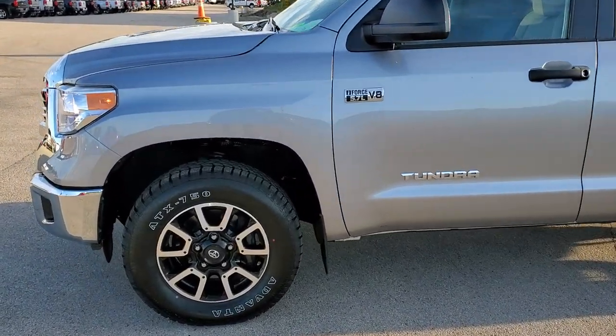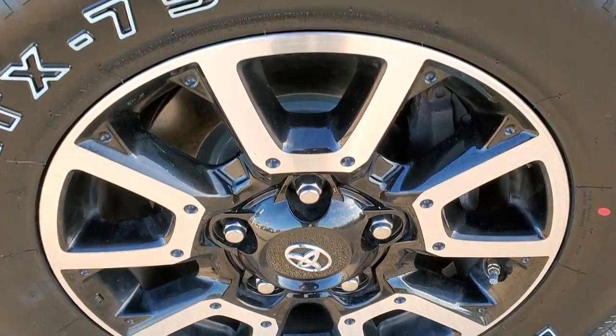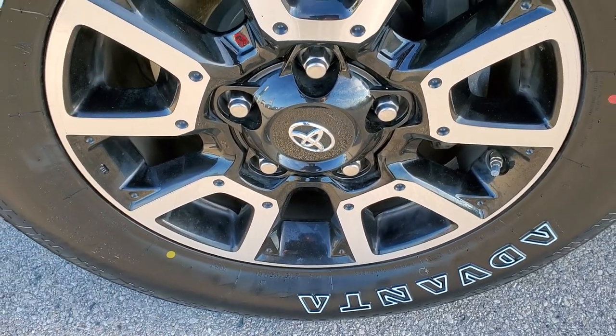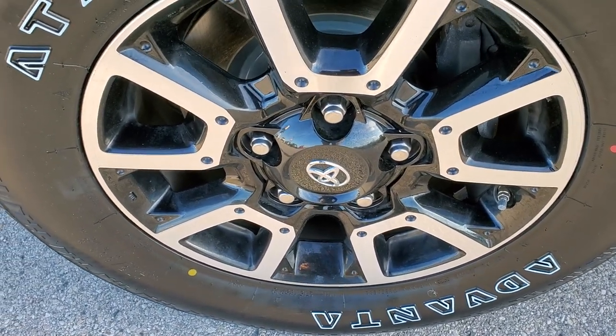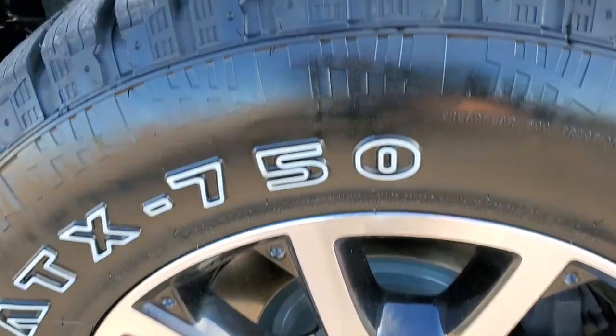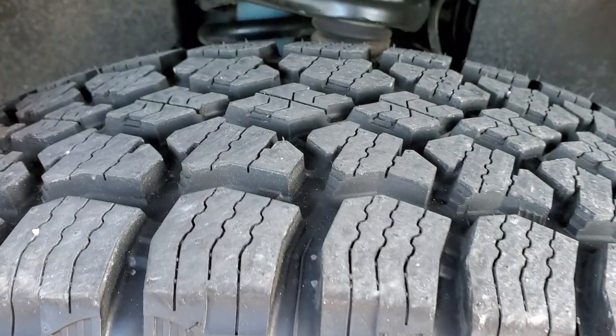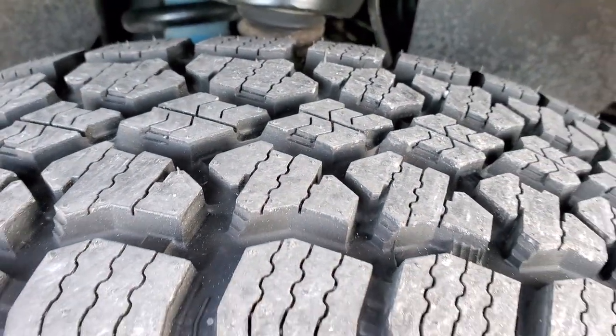If you would like to check out all the photos on this truck, in the upper right hand part of your screen there is a link right to our website. Click that and check us out there. This one comes with painted and polished aluminum alloy rims and brand new Advanta ATX 750 275/65R18 tires. We put those on in our safety inspection — you can still see the little wear knobs.